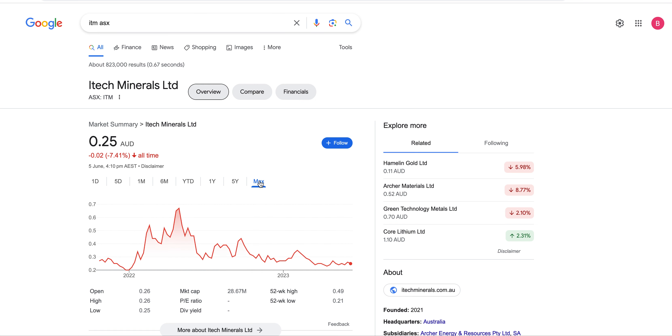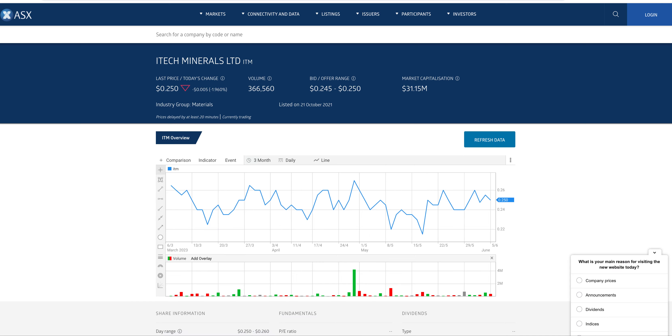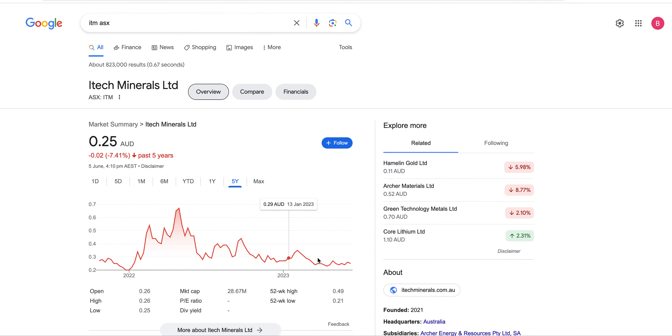Similarly, ITM doesn't have to spend much money to make a lot of money, due to its good location, existing workforce, existing power, and massive resource in Australia. They'll probably also get a government grant. Right now interest rates are rising, so the stock will likely do nothing for another two to three years, but then demand will kick in.